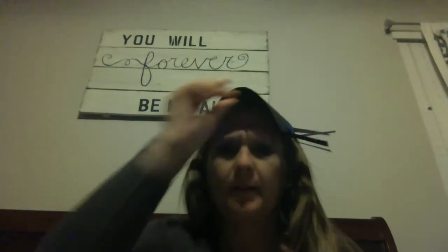The itsy bitsy spider. I'm not going to sing you a song about spiders, but I am going to teach you a bunch of new things about spiders. I'm going to take off my spider hat in order to do it.